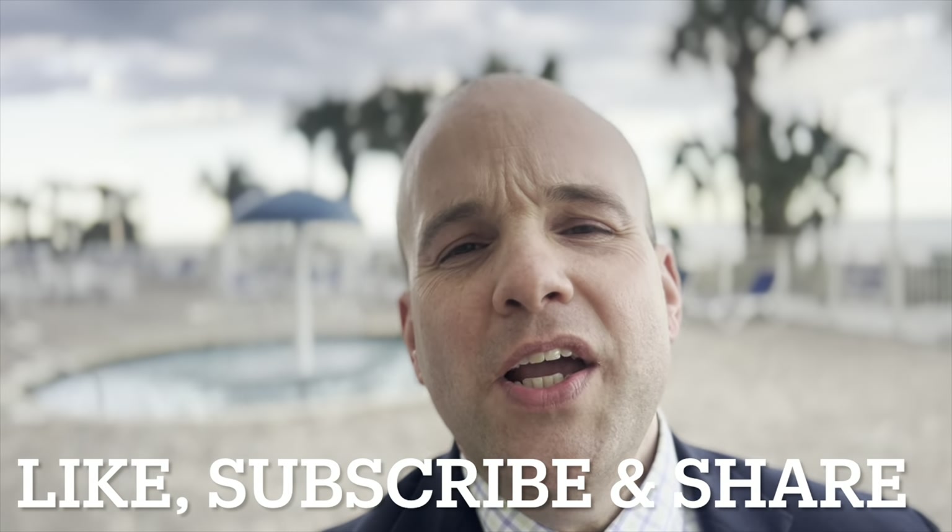If you found the information helpful in this video, please hit that like button, that subscribe button, share it on your social media with friends and family, and check out any of the other videos popping up on your screen for helpful and useful information about the Myrtle Beach market.